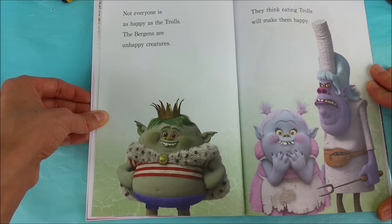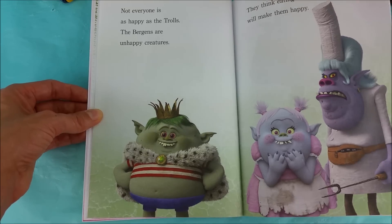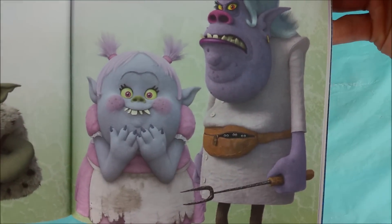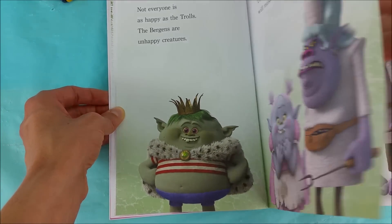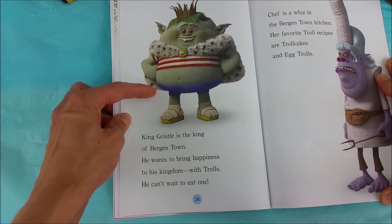Not everyone is as happy as the trolls. The Burgans are unhappy creatures. They think eating trolls will make them happy — that doesn't sound like a very happy idea. Eating trolls? King Gristle is the king of Burgantown. He wants to bring happiness to his kingdom with trolls. He can't wait to eat one.